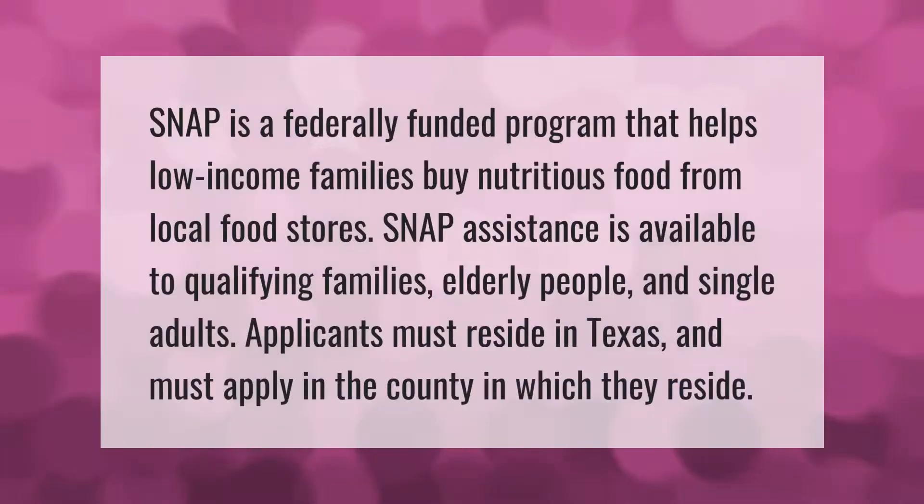SNAP is a federally funded program that helps low-income families buy nutritious food from local food stores. SNAP assistance is available to qualifying families, elderly people, and single adults. Applicants must reside in Texas and must apply in the county in which they reside.